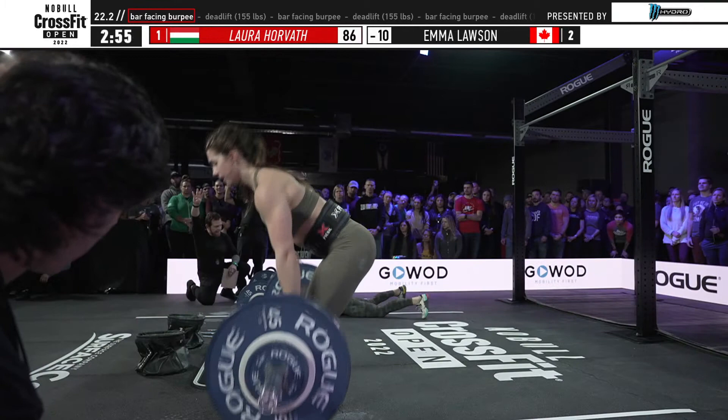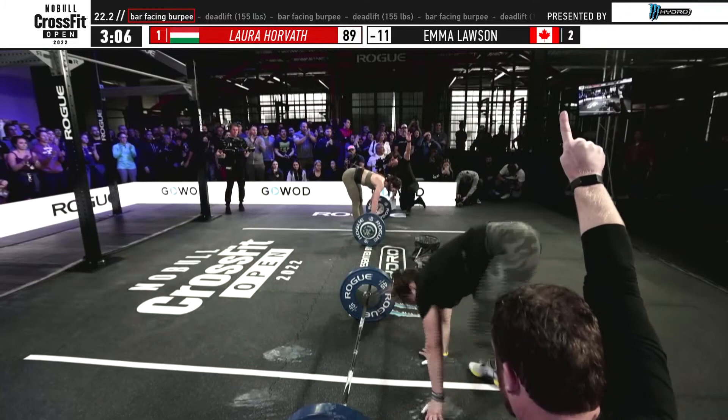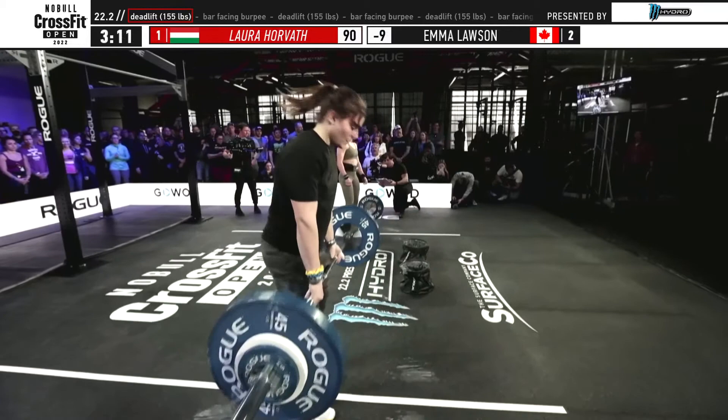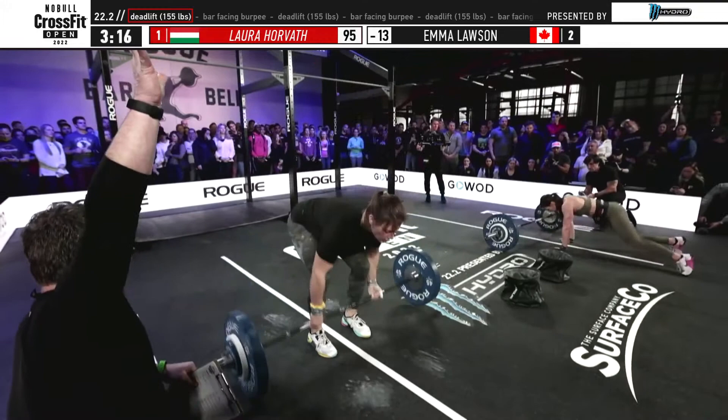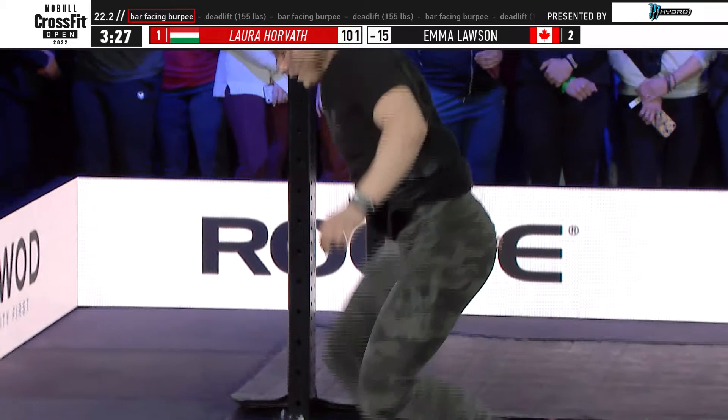Laura Horvath has not slowed down and is already in her round of nine. She'll do one round of ten after this, then it's back down the ladder. Emma Lawson is now in her round of nine on the deadlifts. It's so hard to stay above the bar after your last burpee and just pick it up, but Laura is doing a masterful job on that transition. You can lose a lot of time on the burpees, but even more on that transition from burpee to deadlift.